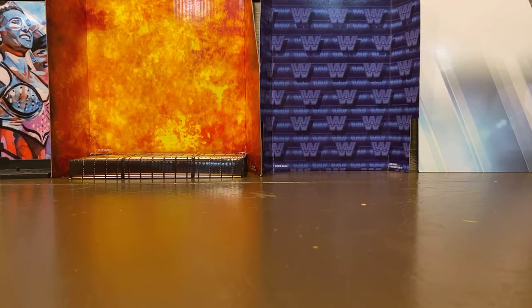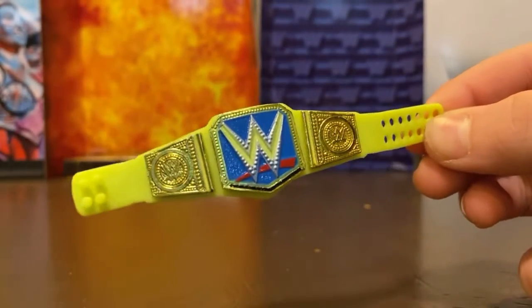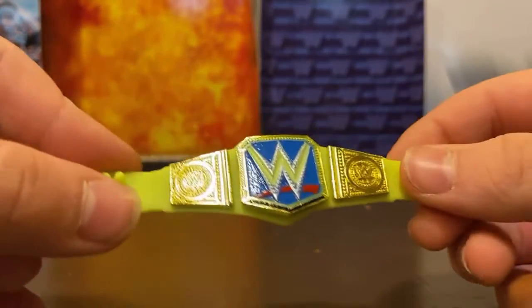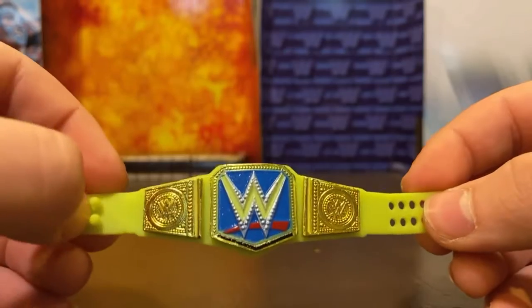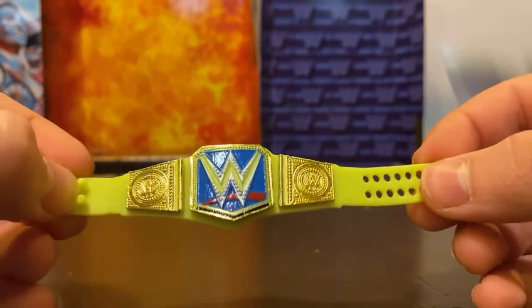Next we have the Naomi glow-in-the-dark SmackDown title. My only complaint is you can't really use this as a regular SmackDown title because of its green tint. I mean, I'm still going to use it — I just think I'd rather have the regular SmackDown. It fits Naomi, but no one's really going to be playing with wrestling figures in the dark.